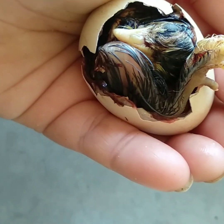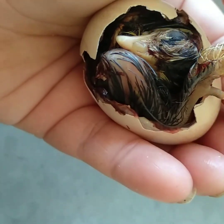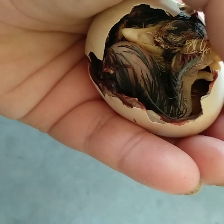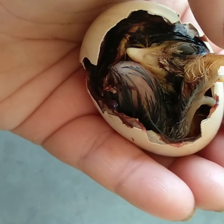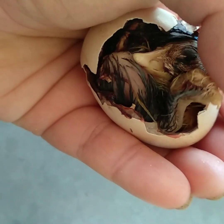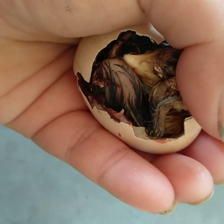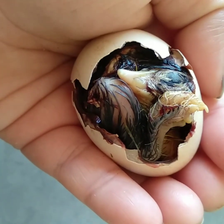Here it is. Where's the rest of ya? It's just a head and a leg at this point. You need to push out, sweetie. I think I've done the worst thing you can with an egg — I've helped it too much. But I really, really need this to hatch.